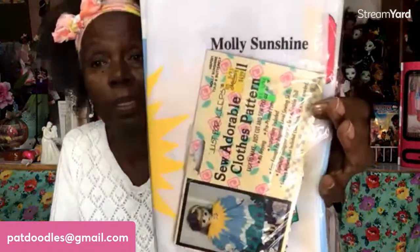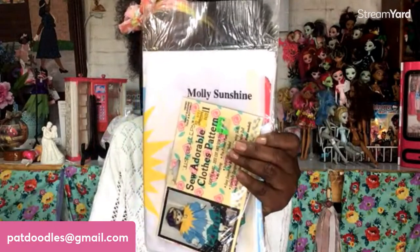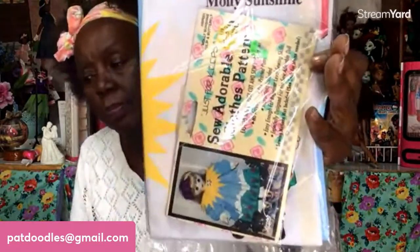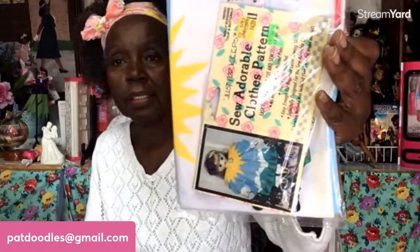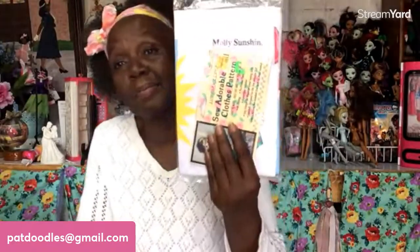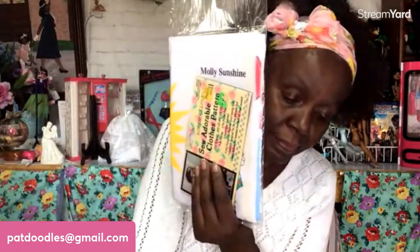The last one I have right now is the one I opened — Molly Sunshine — at a four-dollar start. Kitty is at four. Going once, going twice... no other interest, and sold to Kitty for four dollars using Ctrl+V for 'sold.' Thank you, Kitty!